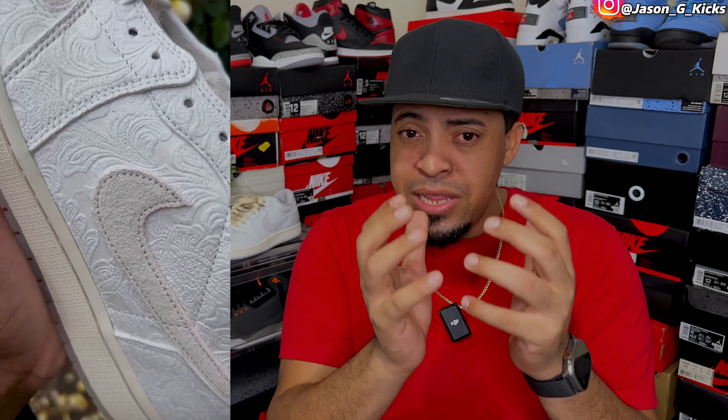At number six, I have another one that was not widely available — it was kind of limited — but the shoe was super dope and has some dope details. I'm talking about the Chris Paul Jordan 1 Low, AKA Given Flowers. This one is super beautiful. The details and design of the shoe are really, really amazing. Whenever you have the chance to see this shoe in person, you're going to know why I have it at number six. Beautiful, clean — I just love it.